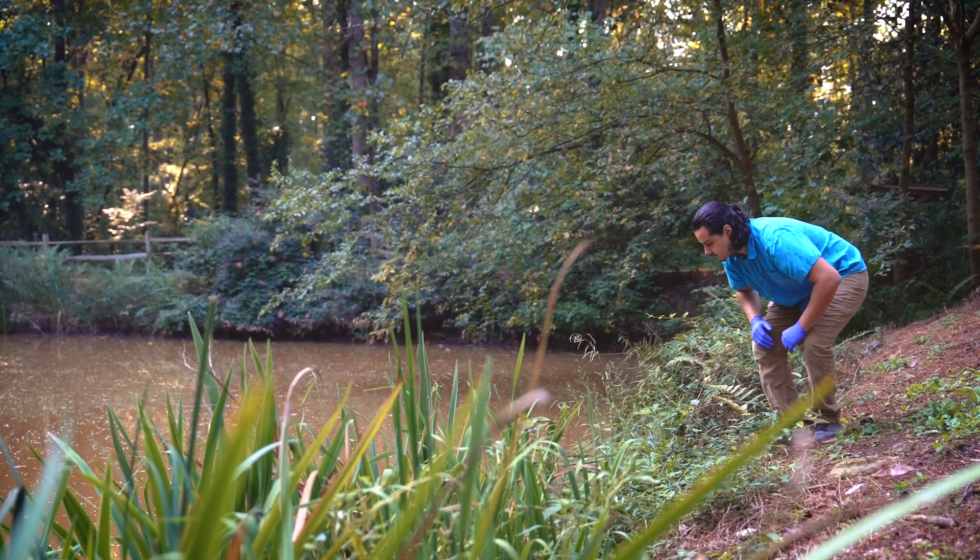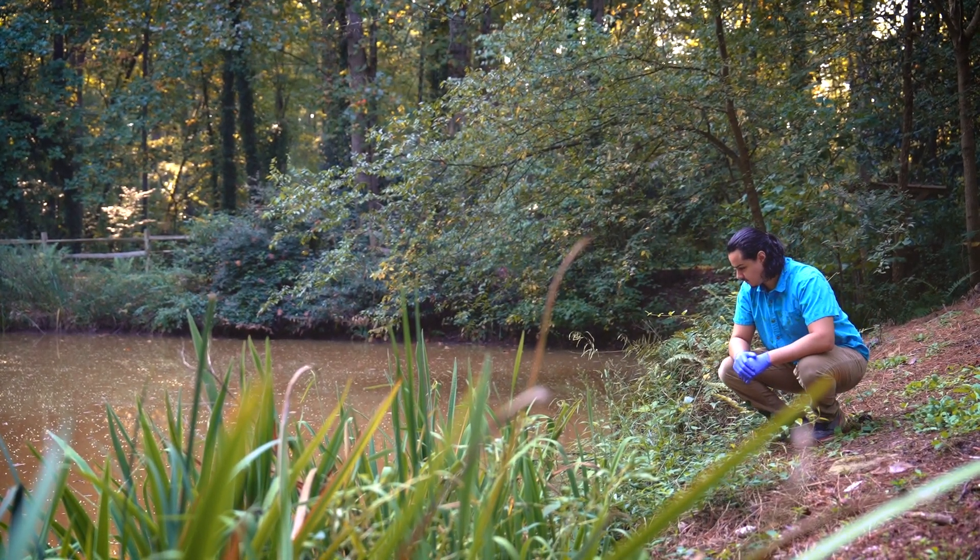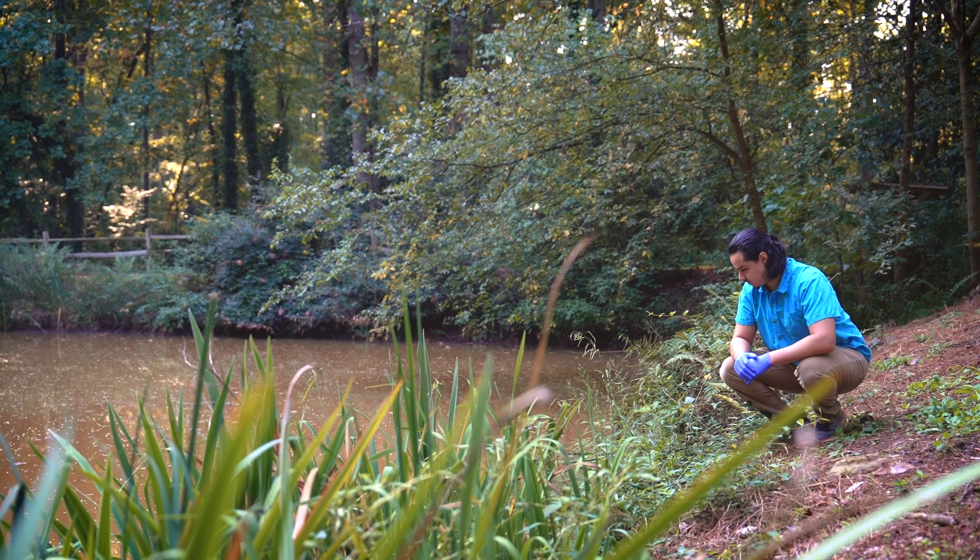Being here in Clemson, we're just about three or four hours away from a biological hotspot of salamander diversity. We're very fortunate to be here so close to the Smokies to be able to do all these kinds of research that people throughout the rest of the country don't have access to.